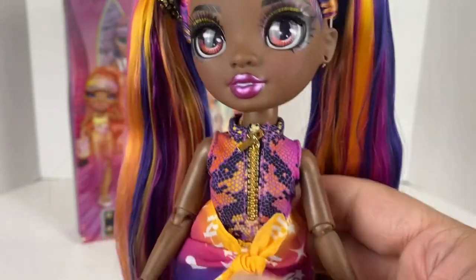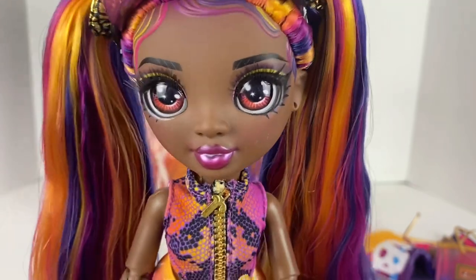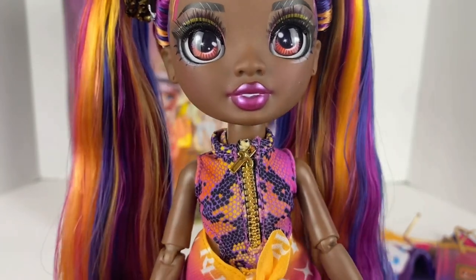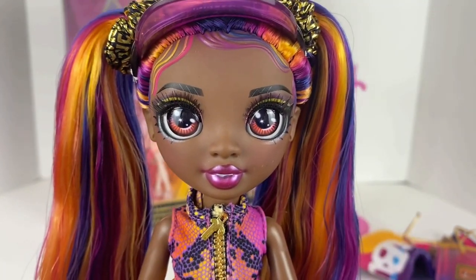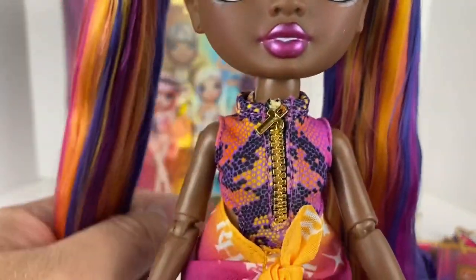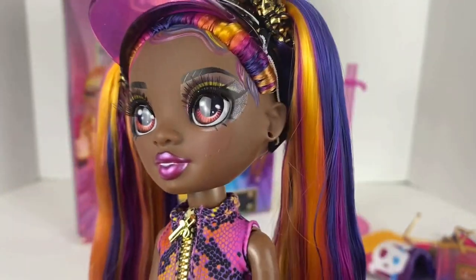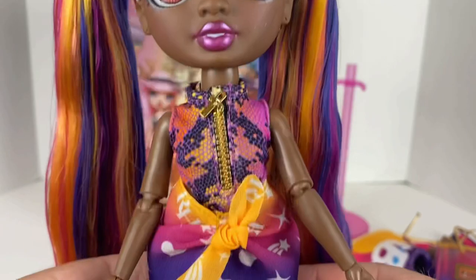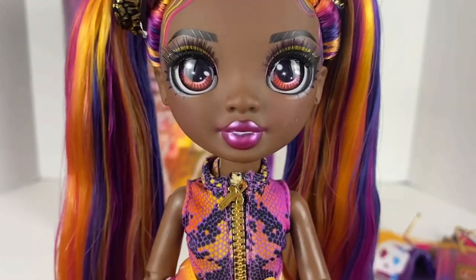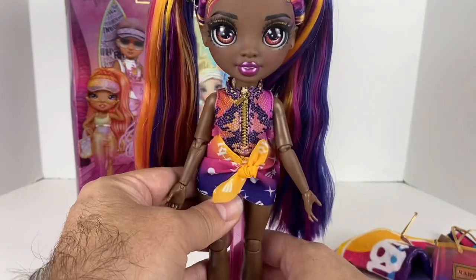That's Phaedra Westward, the new Pacific Coastline Rainbow High doll — she is gorgeous and I absolutely love this one. I cannot wait to add more of these to my collection. I have all of them except Finn, and my buddy says he's sending me Finn, so hopefully that happens soon. I'm really looking forward to unboxing the rest because they're still sitting in their boxes waiting. She is absolutely stunning — I love her skin tone, face paint, outfit, and especially her hair.